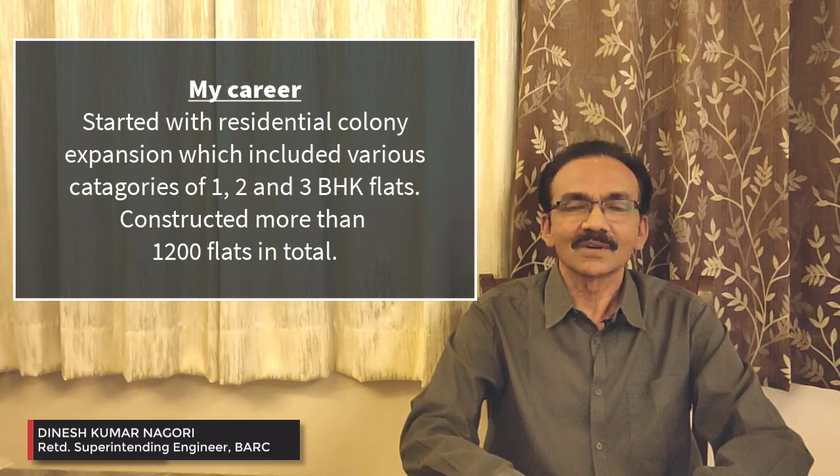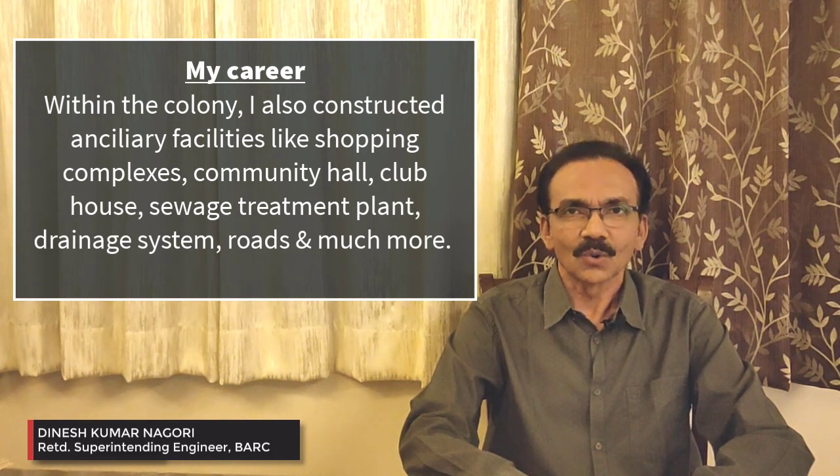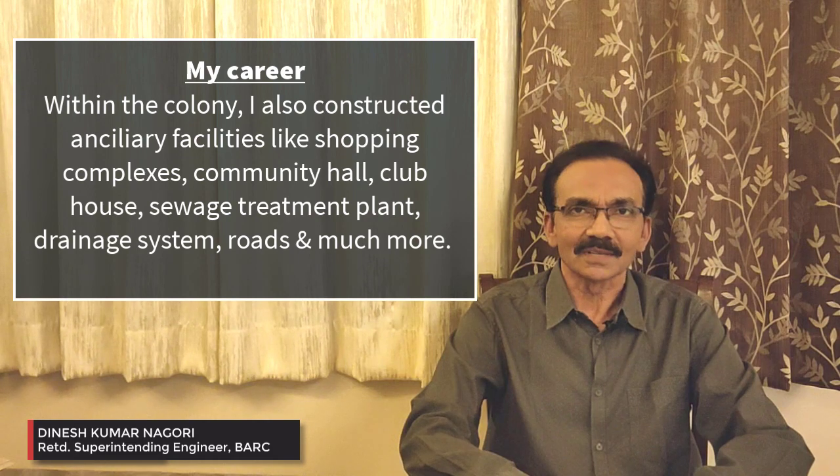There I was involved in the construction of various category flats — Type 1A, 2B, 3C — depending on requirements. In addition to that, other ancillary facilities like shopping complex, community hall, clubhouse, school building, roads, drainage, etc. Other services like sewage treatment plant and water supply plant — those things also I was involved in. There also I learned a lot about construction.